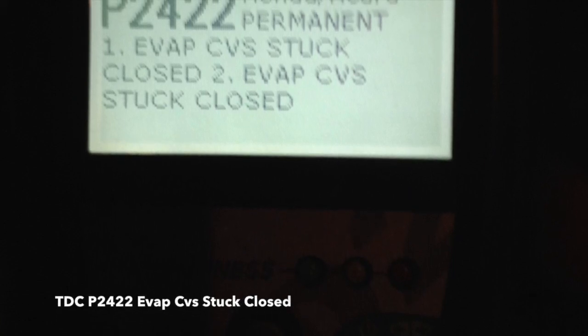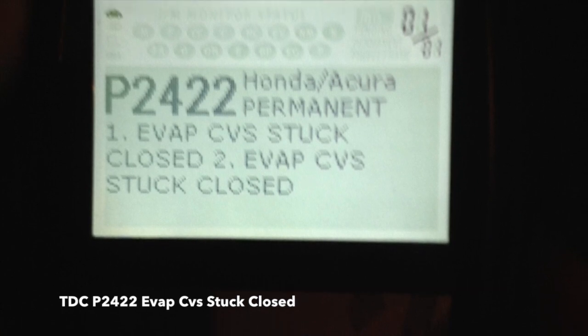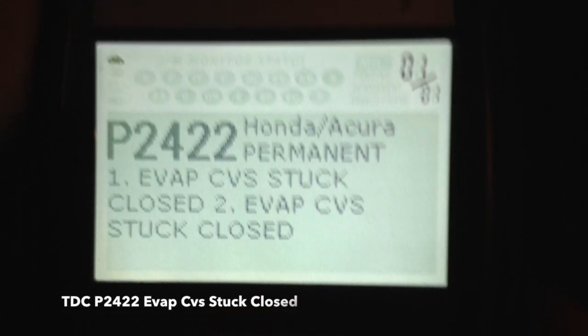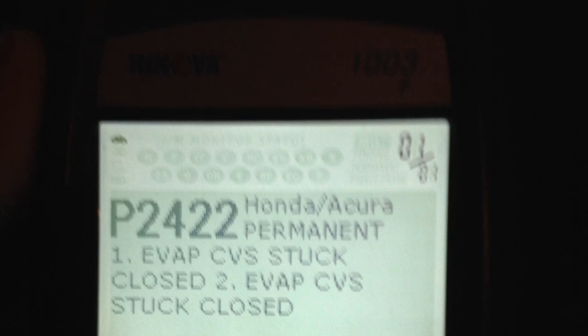Hello and thanks for watching. In this video I cover a check engine light diagnostic code P2422 on a 2004 Honda Element.